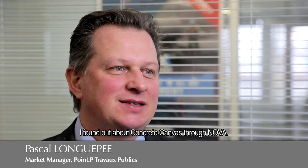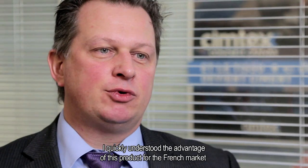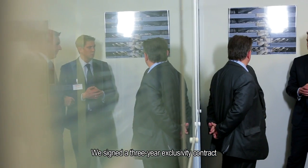I discovered Concrete Canvas thanks to the structure Nova, which presented me the product and put me in contact with the different companies of Concrete Canvas. I quickly understood the interest of the product on the French market and the public market. We signed a contract of exclusivity for three years in France.